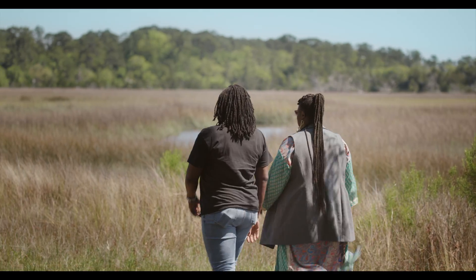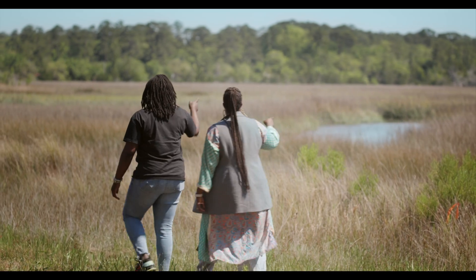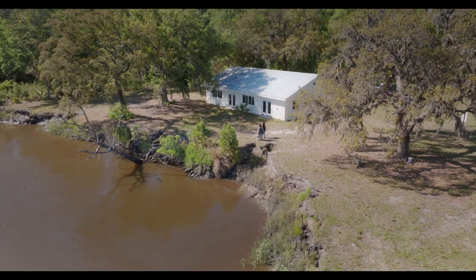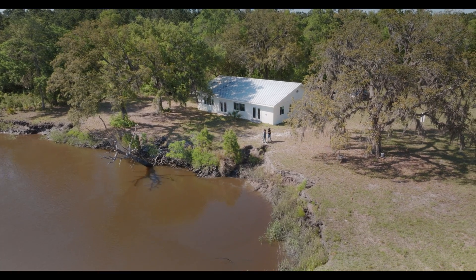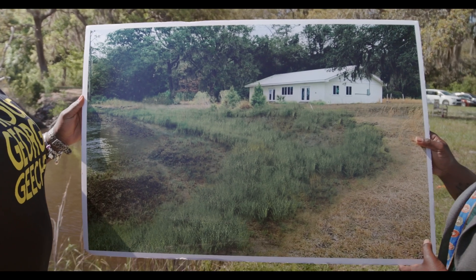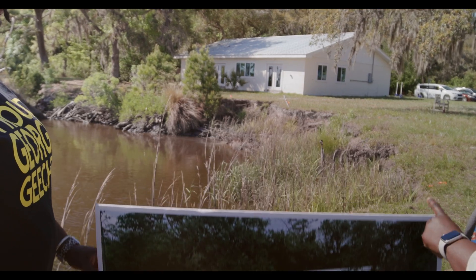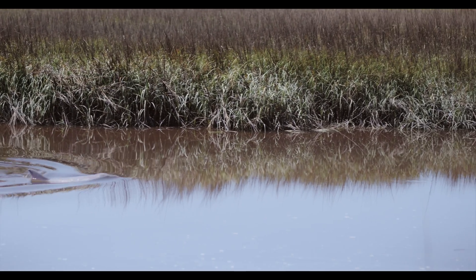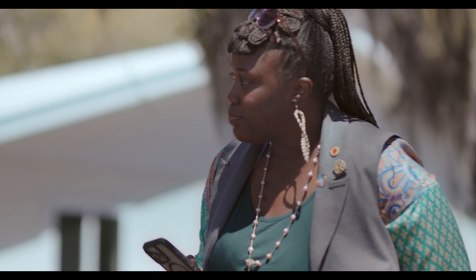We're hoping this project is like a great example, especially with minority communities and underserved populations, being part of the conversation and creating the solutions. To some people, 400 feet along the Georgia coast seems like a drop in the bucket. But to me, this smaller project is laying a foundation and a blueprint. It's just the first step in all of our work that we plan to do.